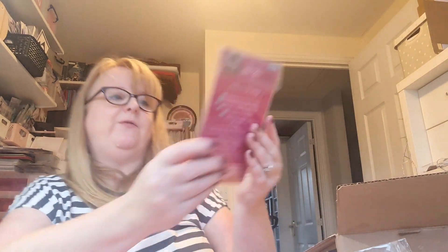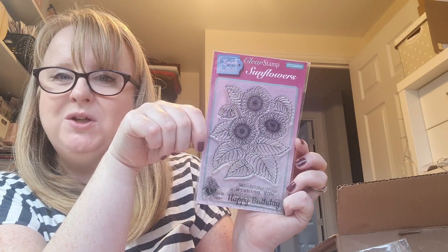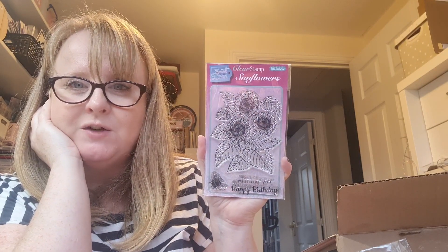Another gorgeous floral stamp set - some sunflowers and a little bumblebee. That is beautiful! 'Wishing you happy birthday.' I love sunflowers so much - I didn't even grow any this year. Next year, for sure!